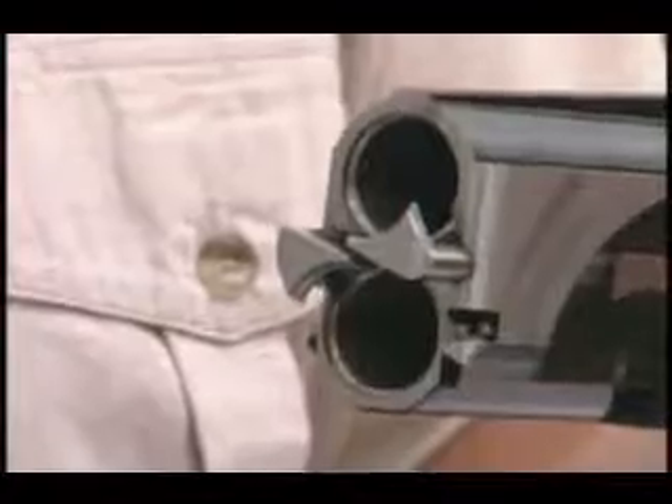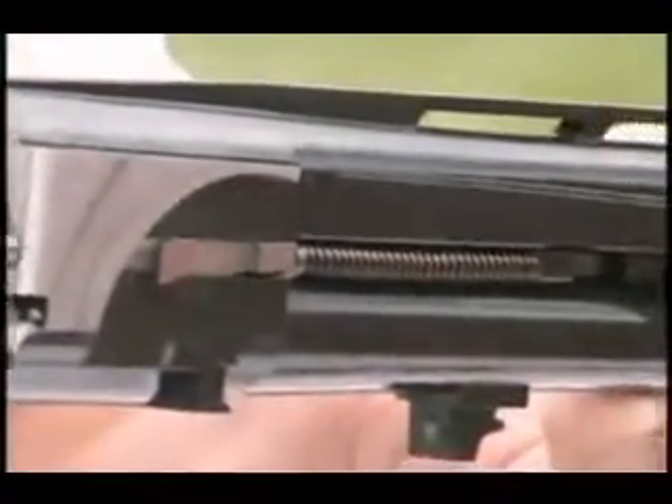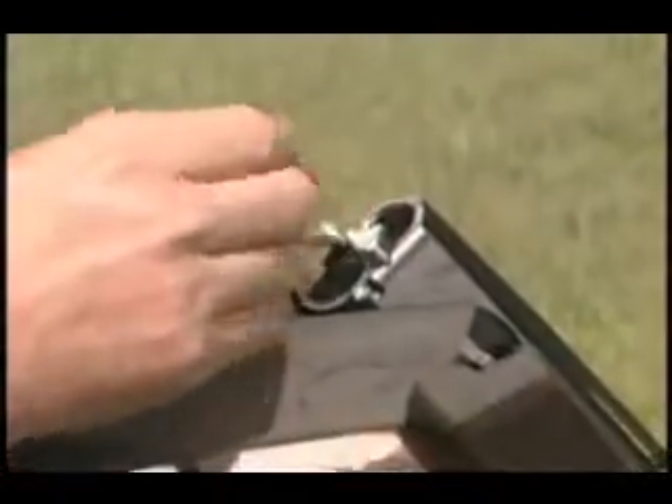The Browning Synergy's impact ejectors ensure positive ejection every time. The Synergy's automatic ejectors will eject fired shells when the breach is open, while unfired shells are elevated for easy removal.